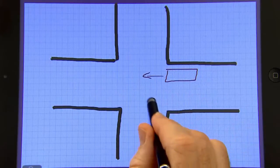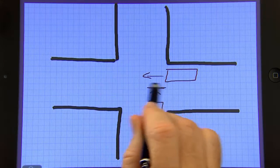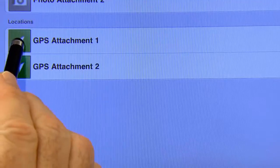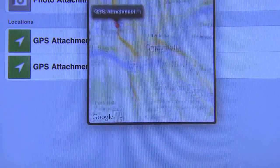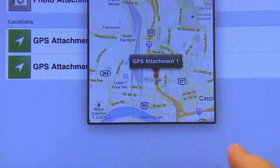Advanced graphical and photo inputs are also supported by Natural Forms. The solution also captures handwritten signatures. Natural Forms even captures GPS coordinates automatically for enhanced accountability and operational control.